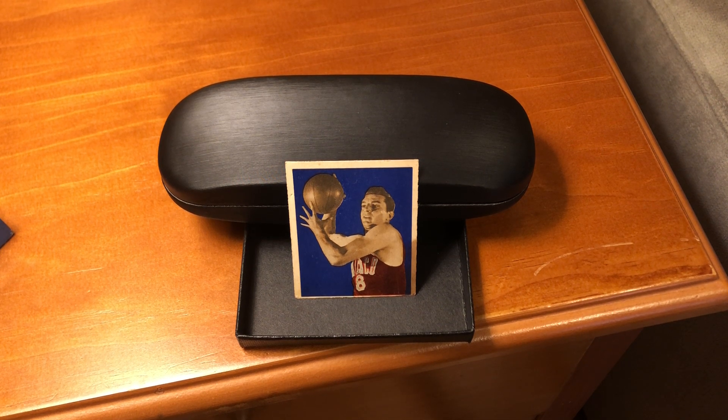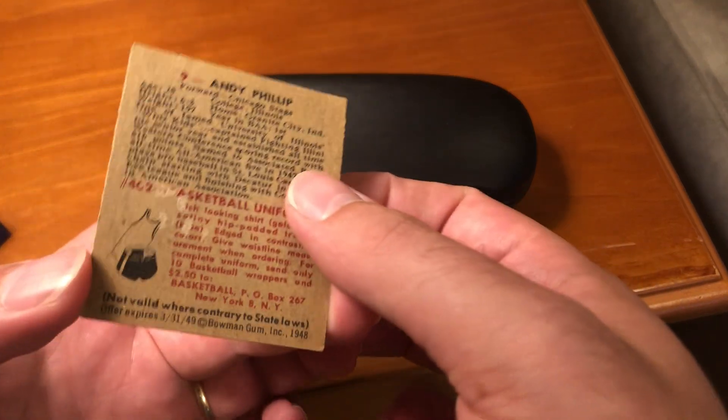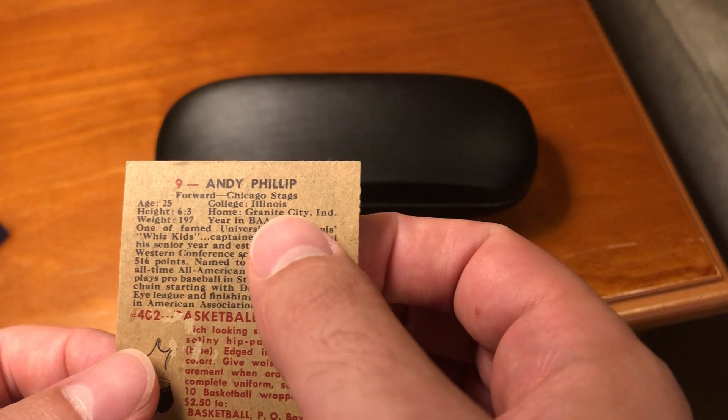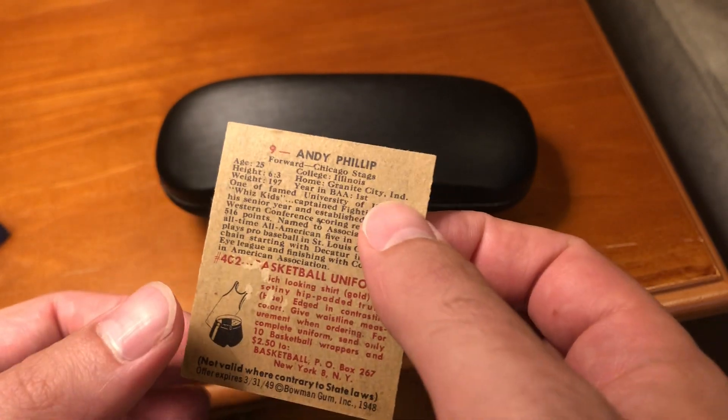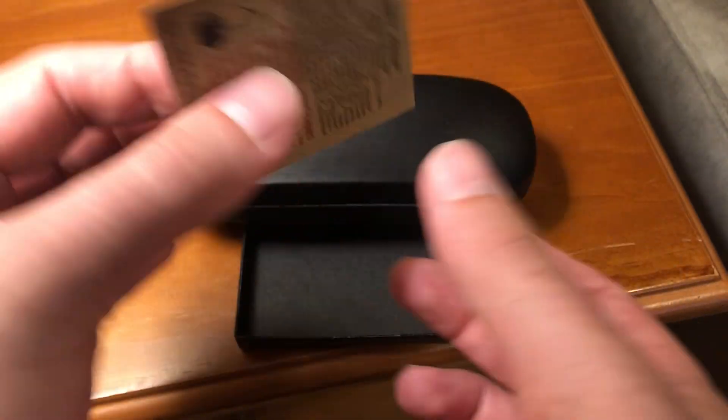Now, on this Andy Phillip card, I want you to look at the hometown on the back. The card says Granite City, Indiana. The state's wrong. Andy Phillip was born in Granite City, but in Illinois.